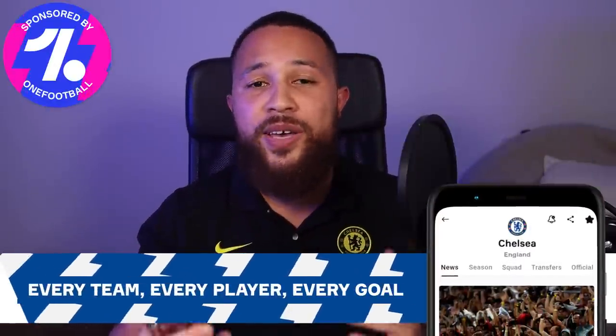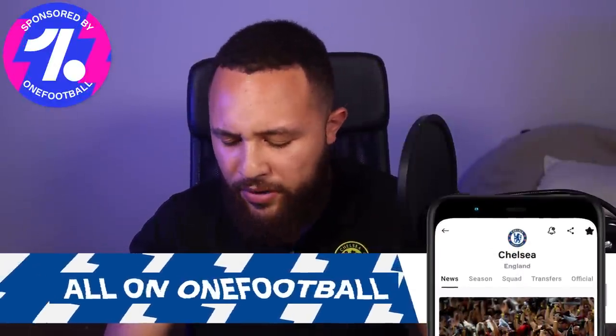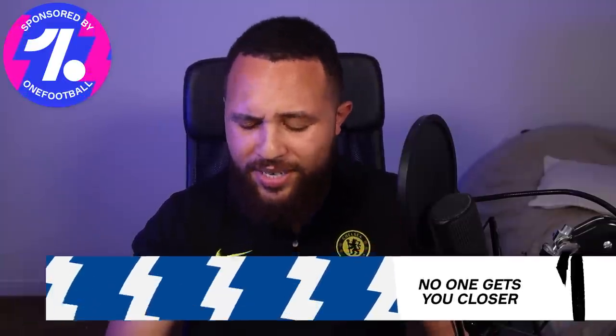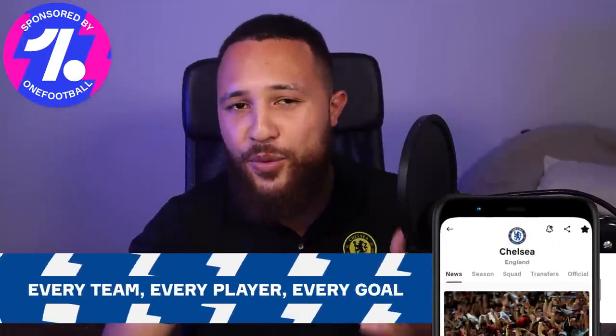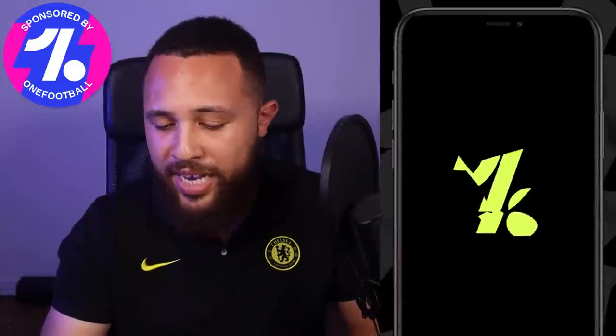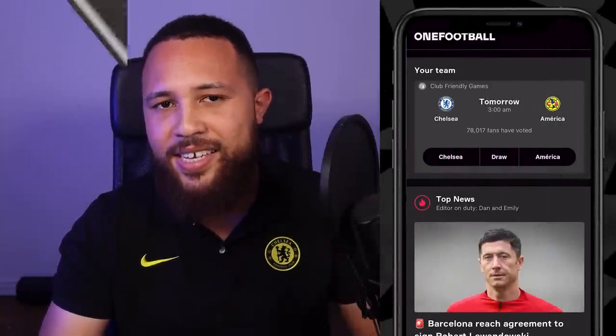Before we get into anything, I need to get one big plug out of the way first. Today's video is brought to you by friends of the channel, OneFootball. With our first game of pre-season tonight against Club America, OneFootball is the perfect companion app to have right now to stay up to date with all the news happening around our club during pre-season. When the stats and lineups come up, it's a great hub to get access to team information.